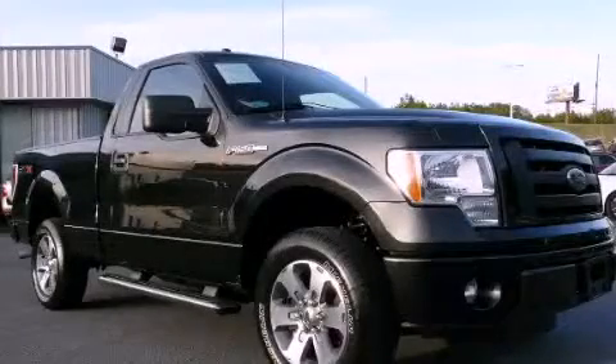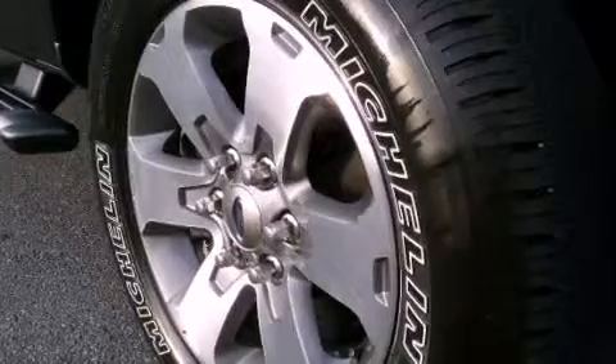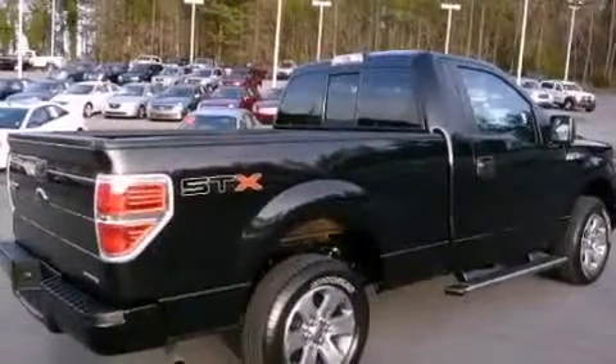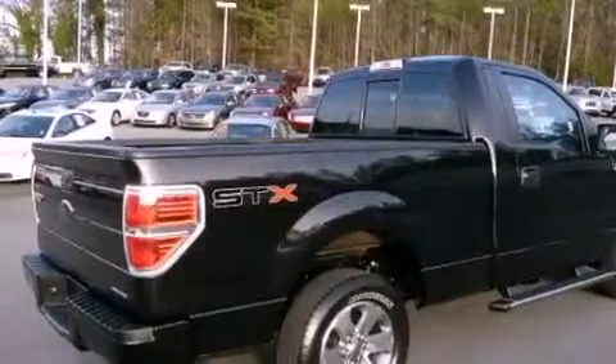This is a 2011 Ford F-150, made for the job site, the trail, and the town. It has a 5.0-liter eight-cylinder engine and a six-speed automatic transmission.